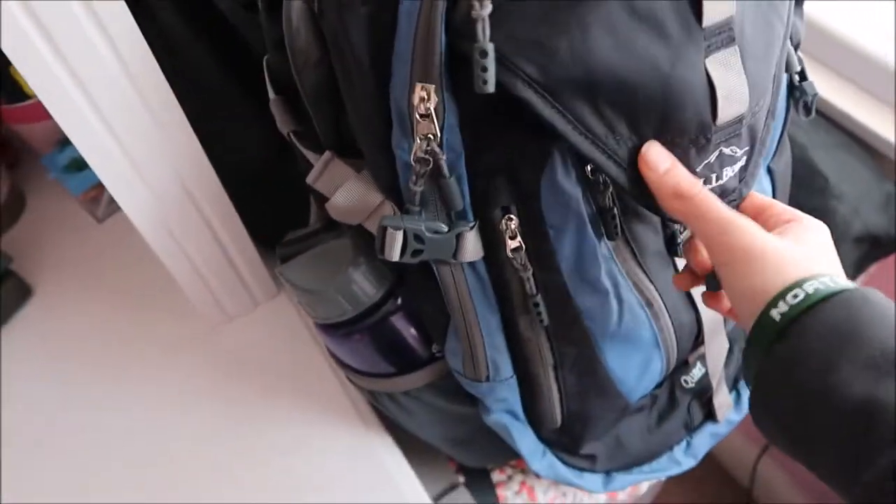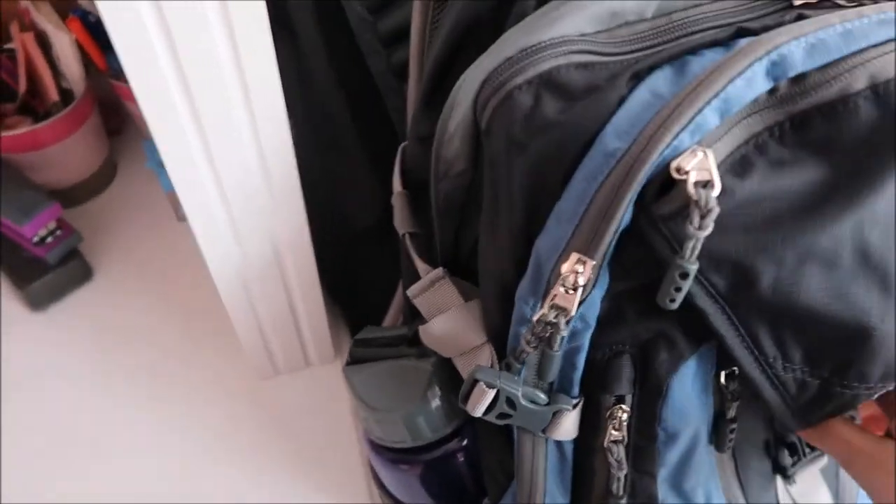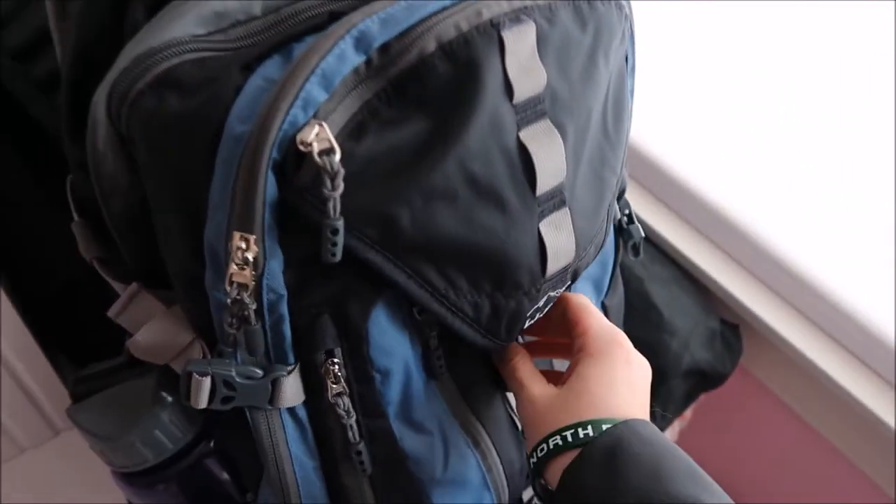On top of that I have all my school stuff. So my backpack for school — I just got this from L.L. Bean. I had one but it started to rip, so I went with navy blue to go a little more simple.